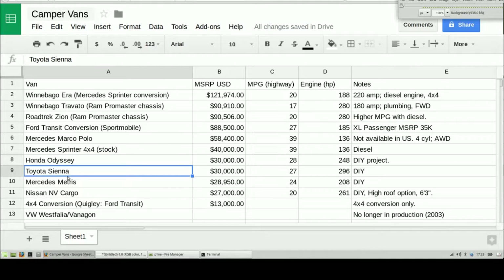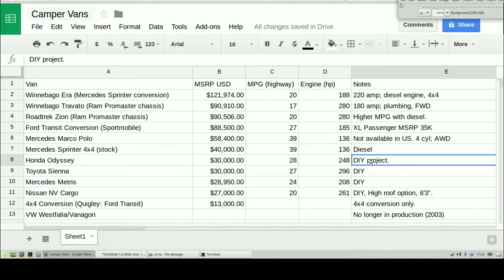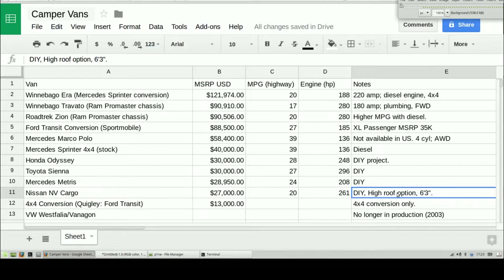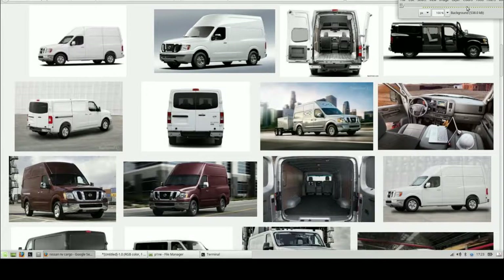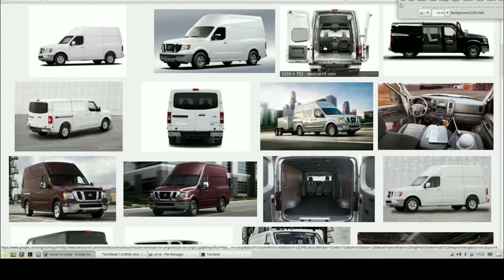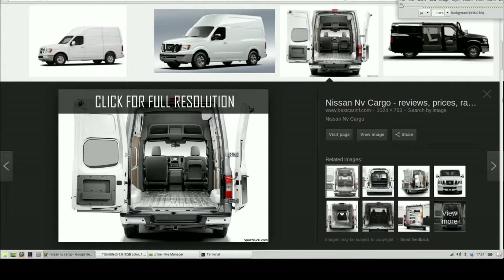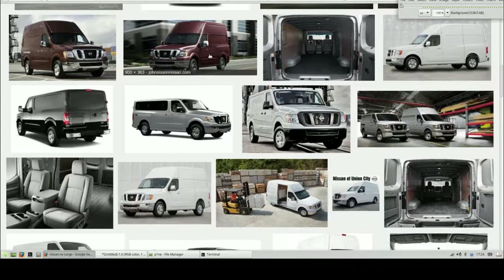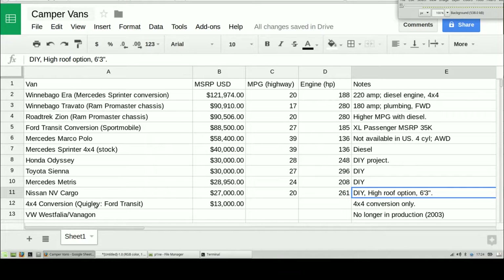For the really do-it-yourself bare-bones people, the Honda Odyssey, Toyota Sienna, and Mercedes Metris box van are affordable options in the $30,000 range, but you're going to be doing it all yourself — I'm not finding any customs on those. However, the Nissan NV Cargo van at $27,000 has a high-roof option with 6 feet 3 inches of headroom in the interior. It is just a stripped-out cargo van, but if you can do it yourself, or some companies are offering conversion vans on this — Sportmobile may be offering one on the Nissan.